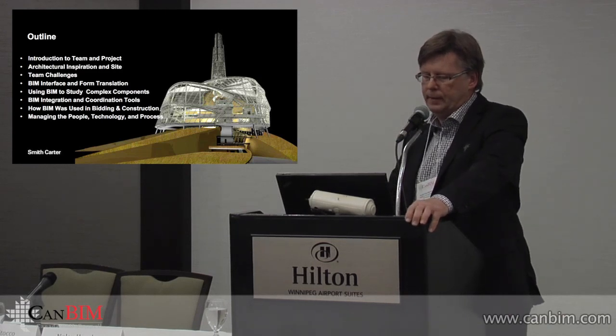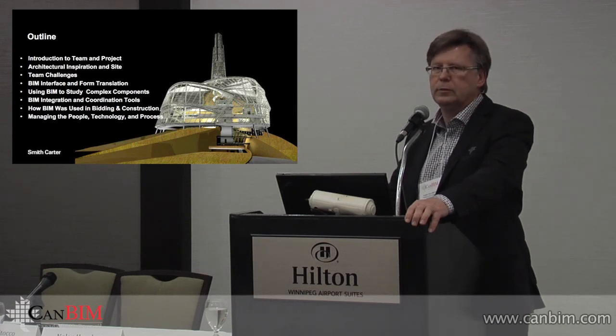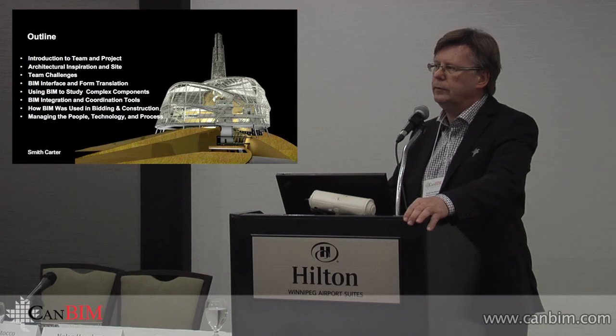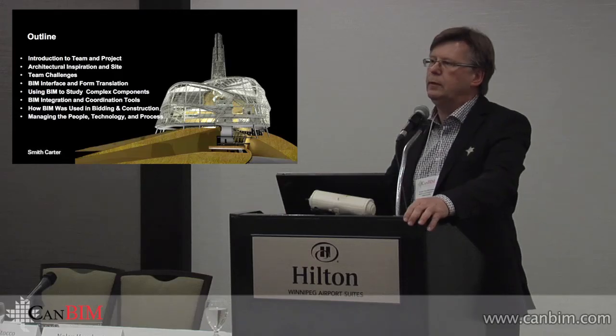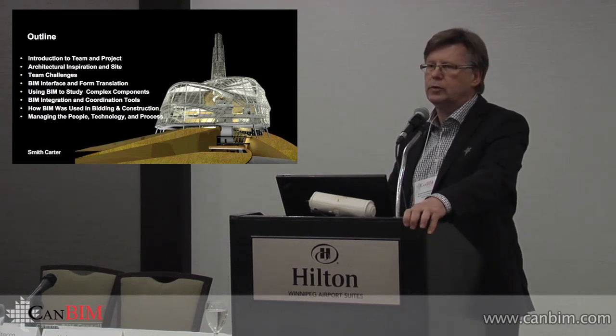We used BIM really as a great coordination tool, all the way into construction. PCL, as the construction manager, used the model to do their concrete formwork. A variety of components were done directly from the model — the steel in particular. We'll show you how we used it in bidding and some of the things we did to help bidders understand the project. We really wanted to build the building entirely from the model, which we did with varying levels of success.